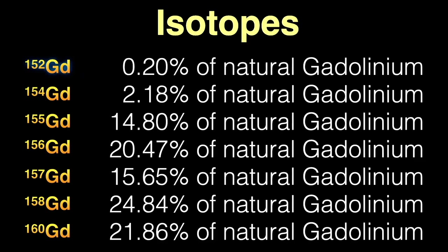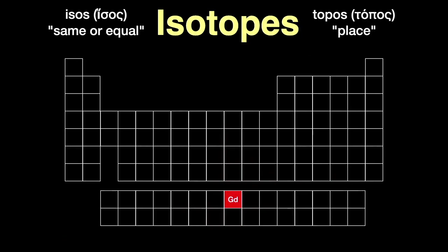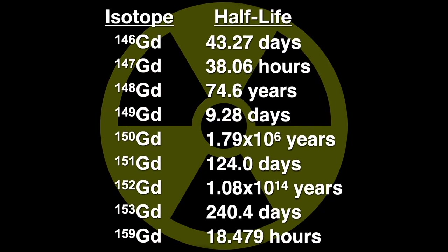By the way, the word isotope comes from the Greek isos, meaning same or equal, and topos, meaning place, since all these various forms of gadolinium occupy the same place in the periodic table. Of the radioactive isotopes of gadolinium, nine are the longest-lived, with half-lives over one hour. The longest-lived isotope is gadolinium-152, with a half-life of 1.08 × 10¹⁴ years — that's 108 trillion years, almost 8,000 times the age of the universe — which is why it's still 0.2% of natural gadolinium.